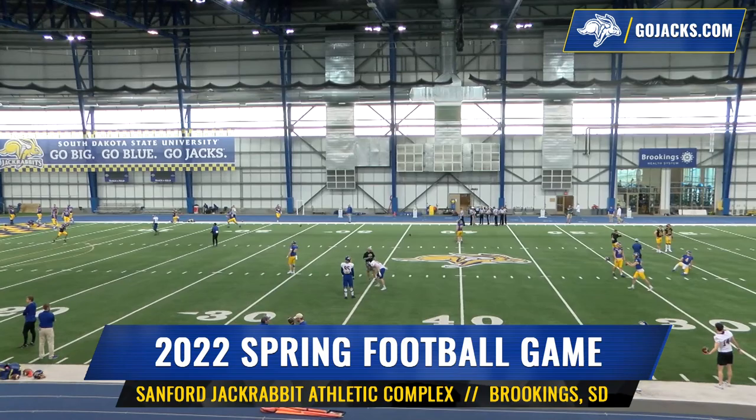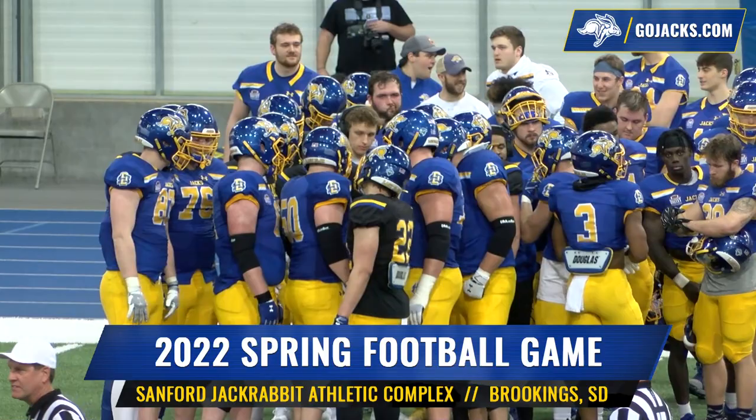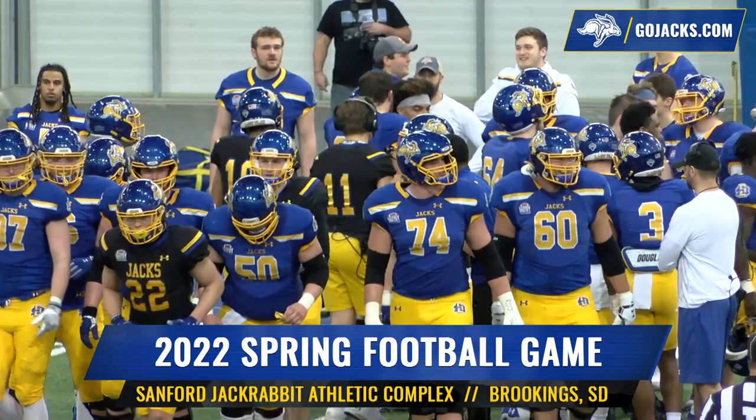The South Dakota State football team has made 10 consecutive FCS playoffs and four of the last five semifinals. This year they wrap up their normal spring with the annual spring football game inside the Sanford Jackrabbit Athletic Complex on the northeast side of the SDSU campus.